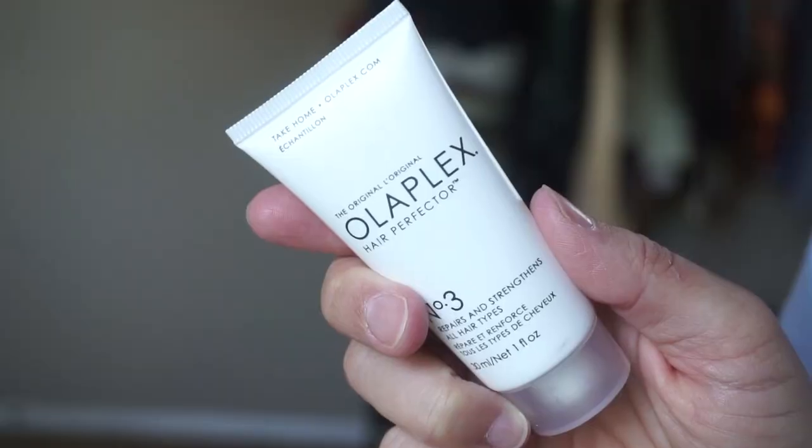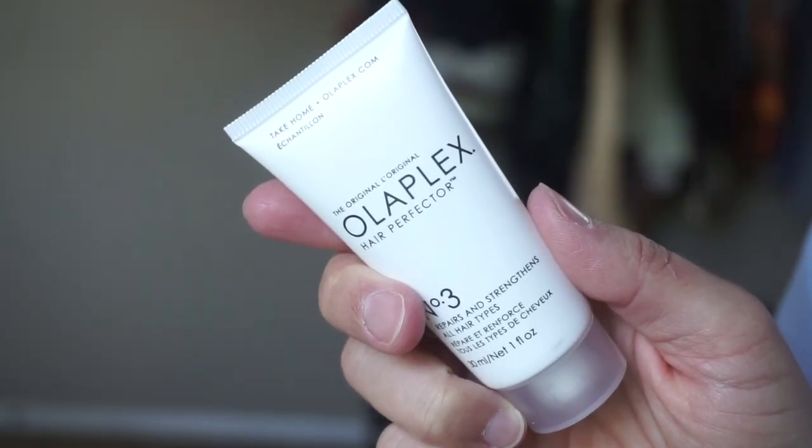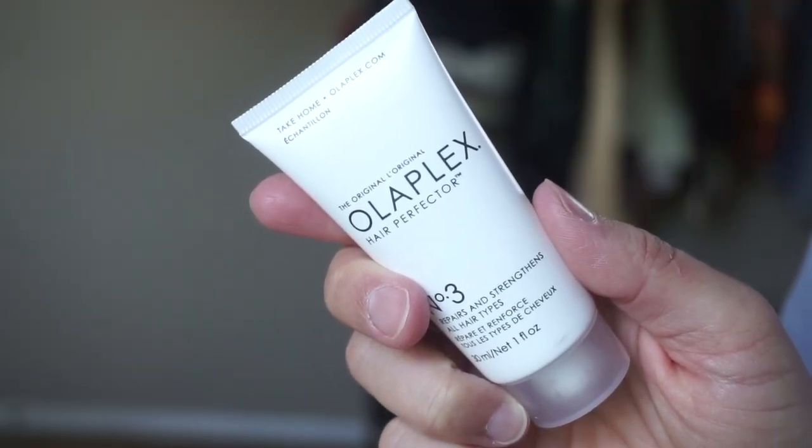We have Olaplex Hair Perfector No. 3. This repairs and strengthens all hair types. I think I have a little shampoo and conditioner of this from Sephora that I've never used, but this is a bond builder — you use it before shampooing. I'll have to try that. It'll be nice using the entire set together.